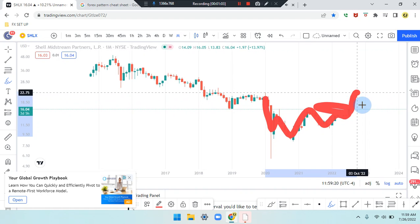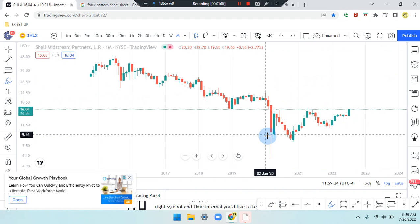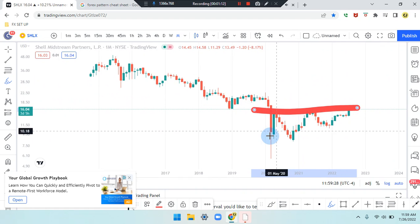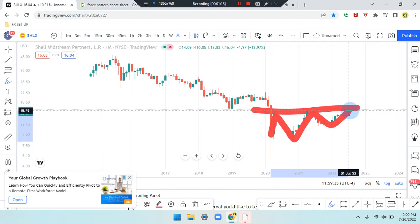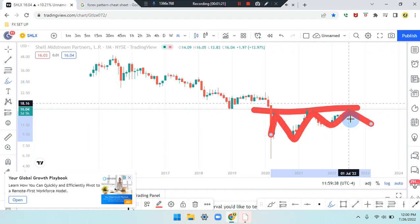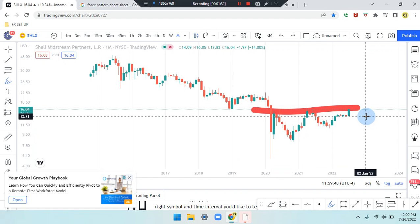We're going to see if the market pushes further from this previous side and comes back down to retest and works its way up further, or if the market runs into this resistance. First leg, second leg, third leg, fourth leg — overall retest — and the market could come down after identifying a bearish red candle engulfment, working its way down from a double top, retest, or overall triple top.